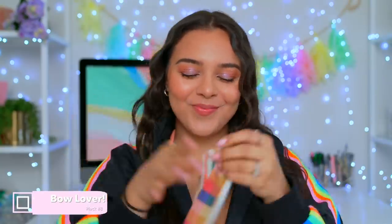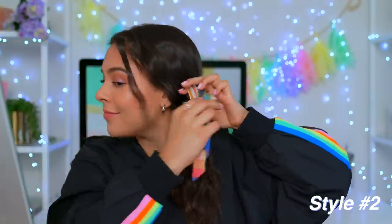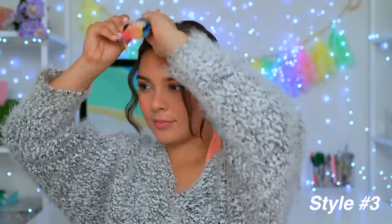If you don't have the patience for styling your hair, trust me, same. Never underestimate the power of accessories. So let's start with some headbands, bows, and how you can style them easily.